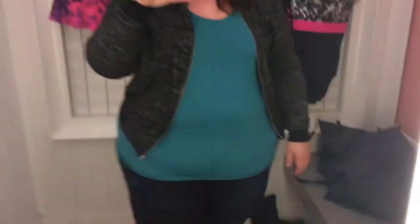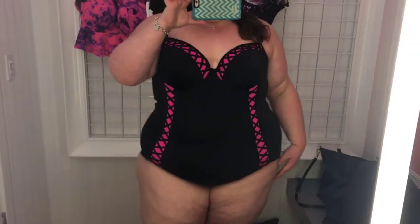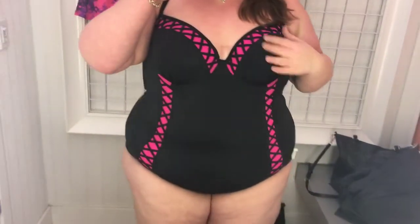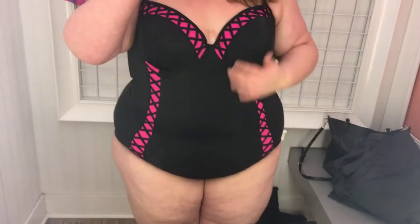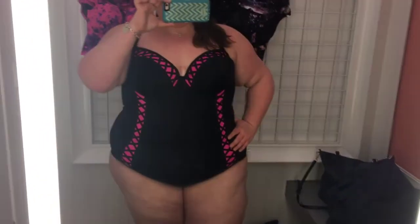So I'm in the dressing room at Torrid — this is the outfit I wore in, and no, my socks do not match. This is the first swimsuit I tried on. I had never tried any of these on at Torrid before. I really like the pink color and the crisscross detail on top. Black is always slimming. I tried this on in a size 4 — the top was a little big on me because I don't have a large chest, but overall the rest of the fit was very nice.